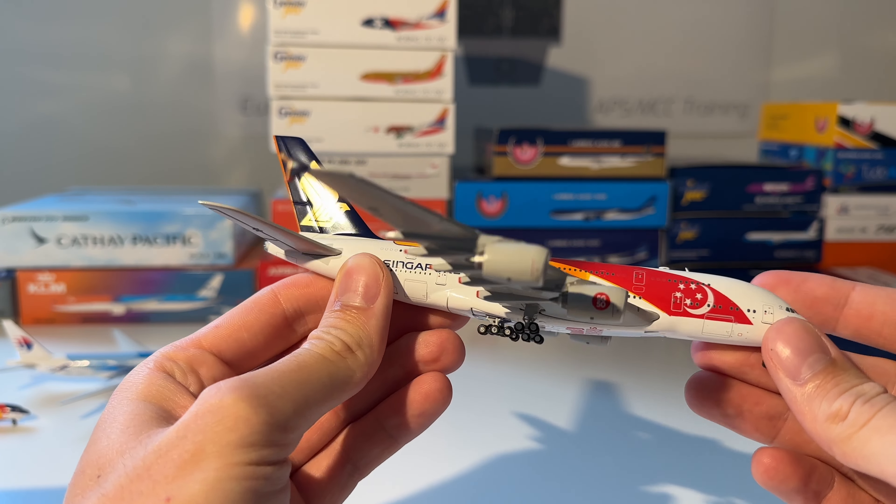Next up is this Ariana Afghan Airlines Boeing 777-200 from NG Models. Here you can see the model.